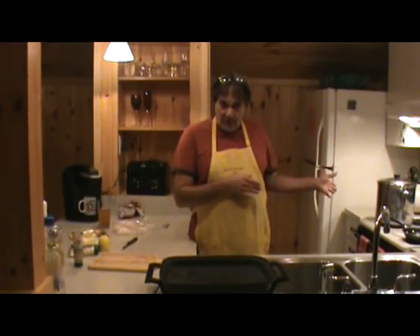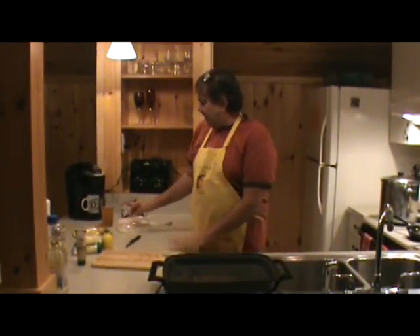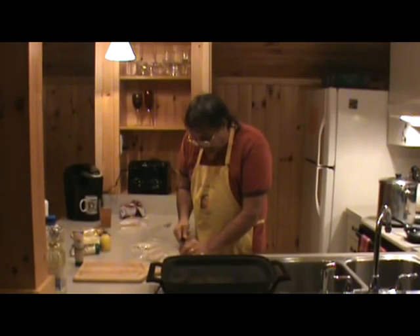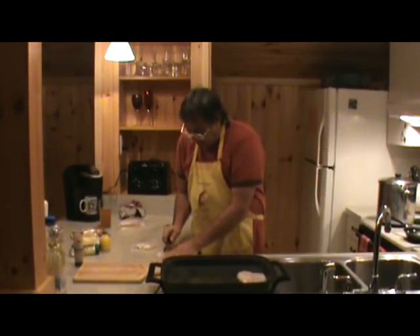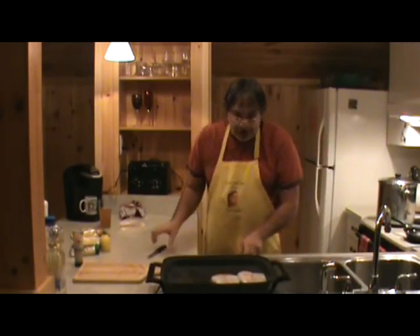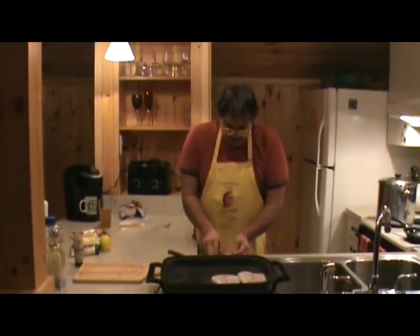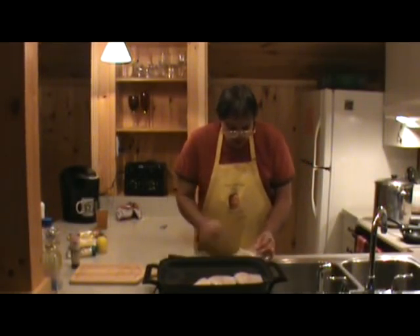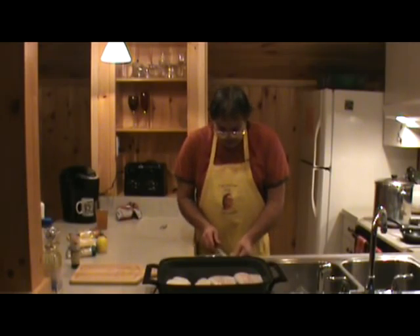Now we've got our potatoes starting to come up to a boil and we're going to mash them when they get done. So let's start our fish now. You can do this with leftover fish from a dinner. I want to get these fish fillets cooking in the old fashioned Presto. These babies were caught right here in Lake Vanier. These fillets are going to take about six to eight minutes to cook. Let me get them all in here first.